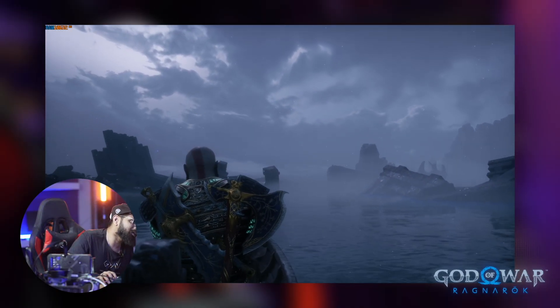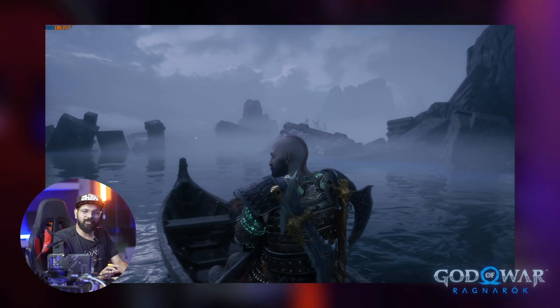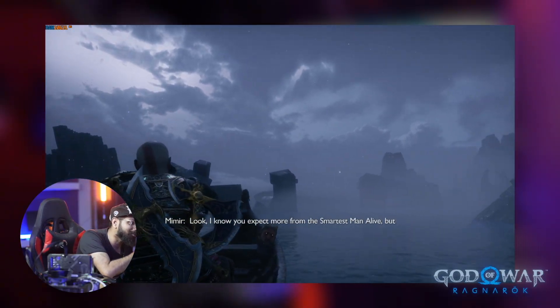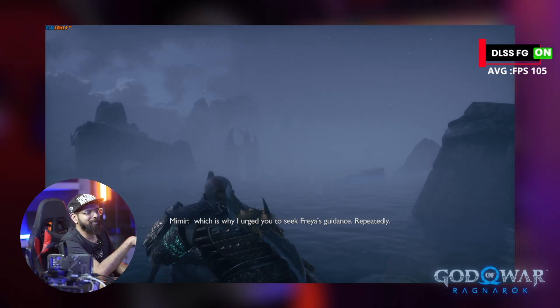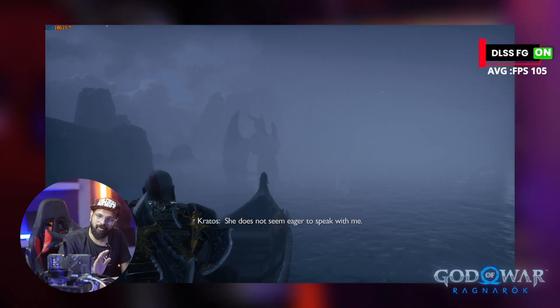We're getting around 102 FPS. The CPU load is 36% and the GPU load is 90%, which shows this game is a little GPU heavy. Frame generation is on, so we're getting around 100 FPS. Without frame generation, the raw performance in this game drops down significantly.